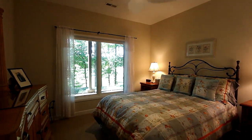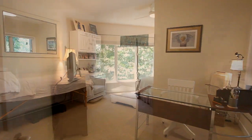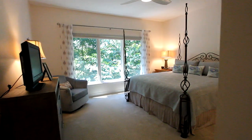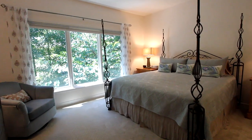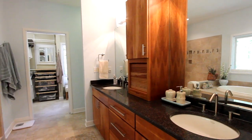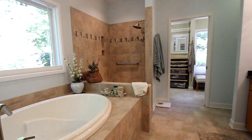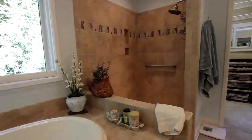Three bedrooms on the main and lower level will provide comfort and privacy for all. Your upgraded master suite offers up this large window, providing a great wooded and golf view. The master bath features a cherry dual vanity on granite, a deep soaking tub, and a unique no-door walk-in shower.